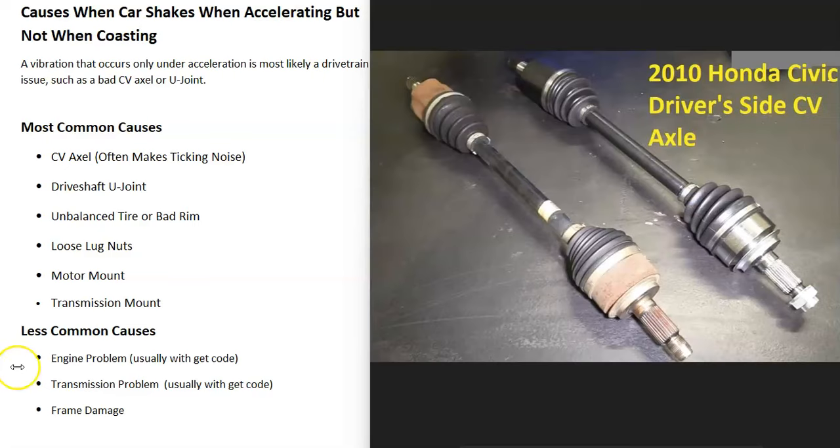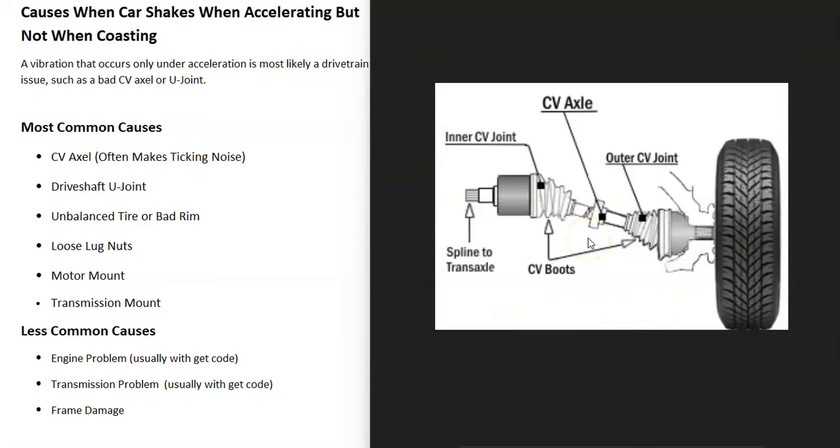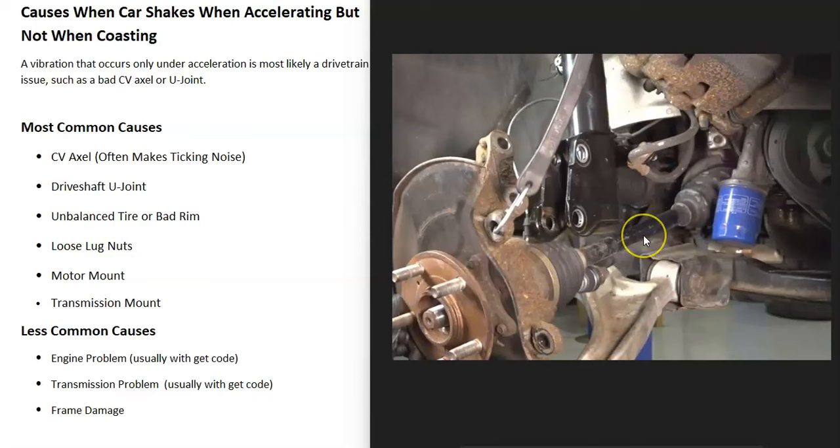The most common cause for front-wheel drive vehicles is going to be a CV axle, and for rear-wheel drive vehicles it's going to be a bad U-joint. CV axles commonly go bad, so if you have a front-wheel drive vehicle this is the first thing you want to check. Quite often when these go bad they make ticking noises — like when you go to turn right or left, or sometimes when you go into reverse.